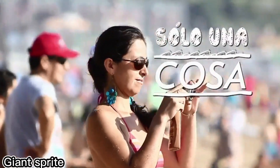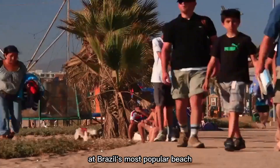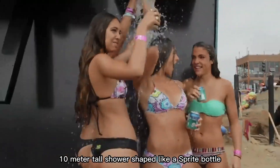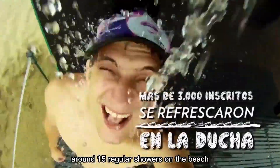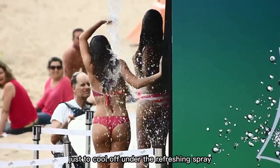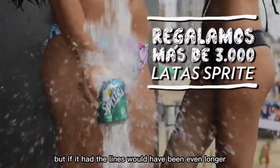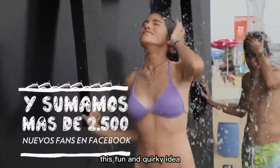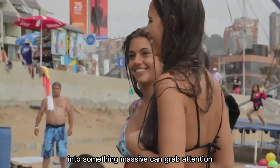Imagine taking a shower under a giant Sprite dispenser. That's exactly what Coca-Cola did at Brazil's most popular beach — they built a massive 10-meter-tall shower shaped like a Sprite bottle, and it was a total crowd magnet. Even though there were already around 1,500 regular showers on the beach, this creative ad stole the spotlight. People lined up every day just to cool off under the refreshing spray. It didn't actually pour out Sprite, but if it had, the lines would have been even longer. This fun and quirky idea showed how turning an everyday object into something massive can grab attention and bring smiles.